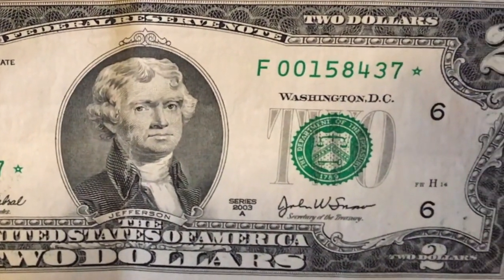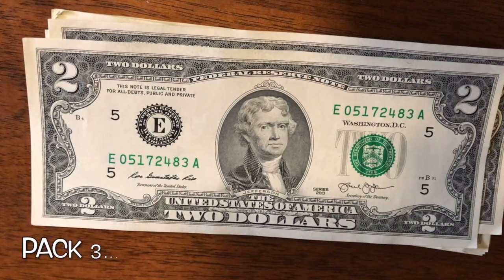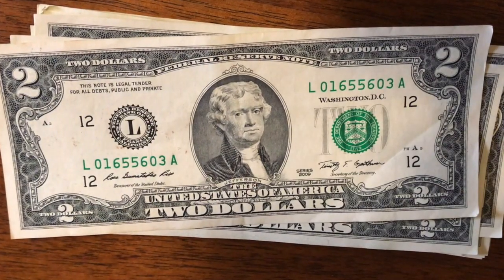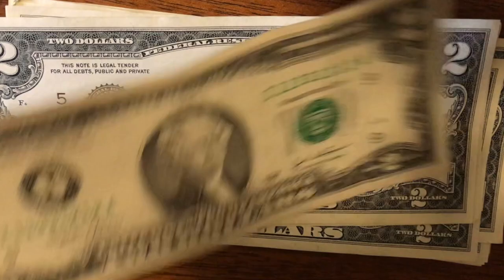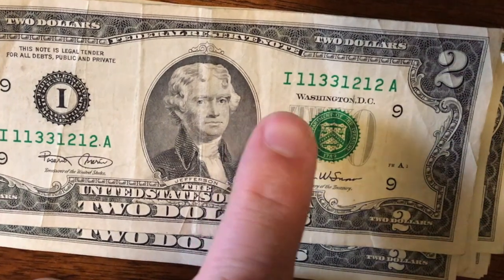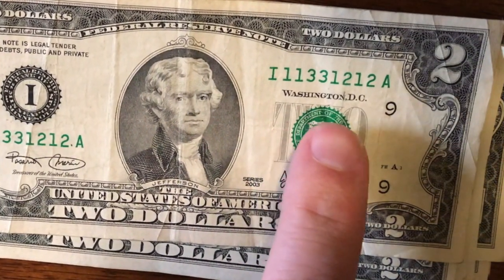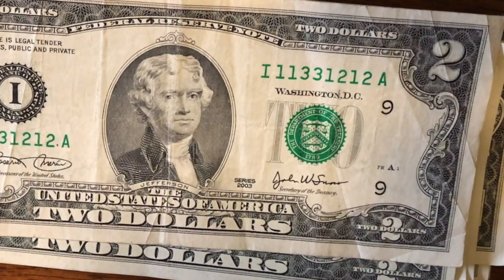Let's continue on with pack number three. Look at this one — 11331212. So we had a repeater: the 1-1 and 3-3, both repeaters, and then 1-2-1-2 is also a repeater. That's kind of cool. All right, let's keep going.